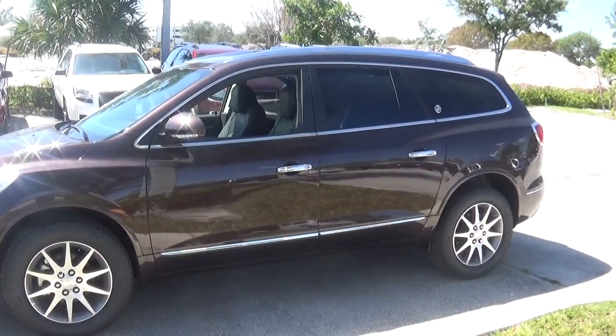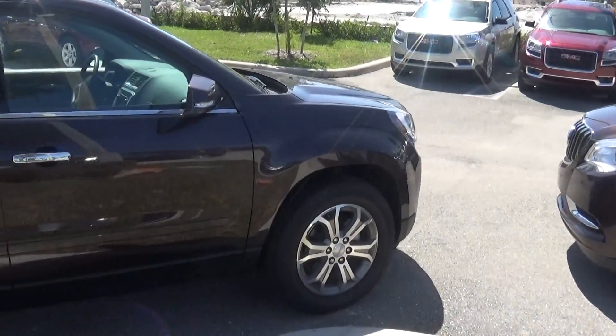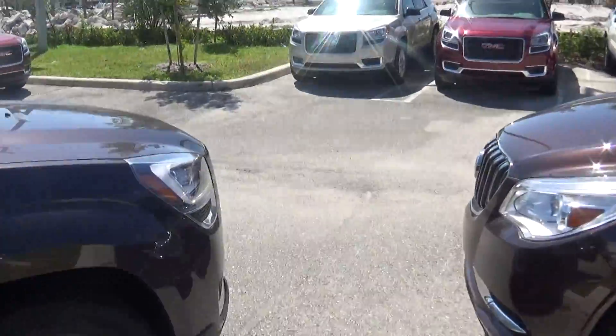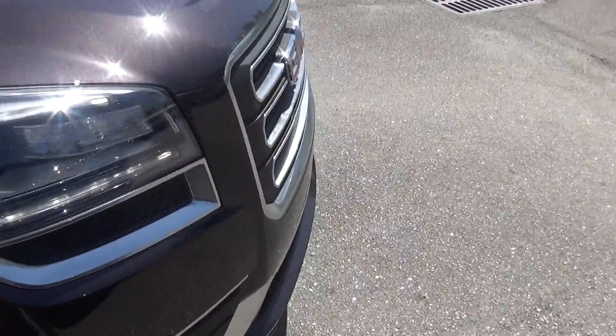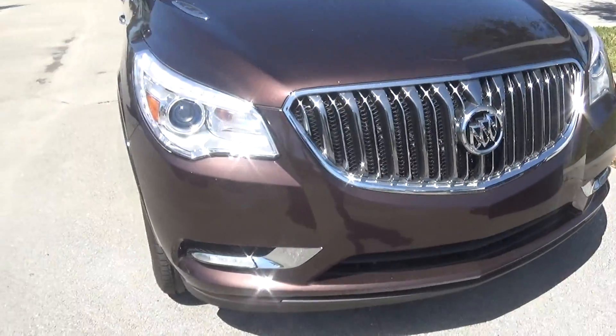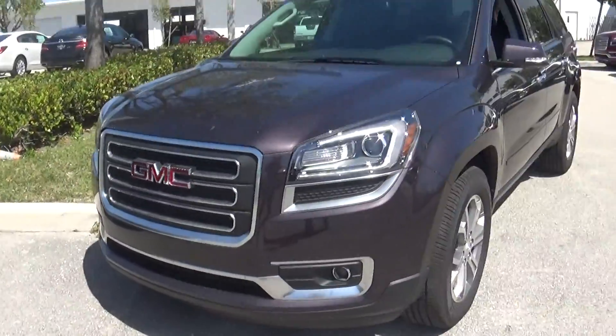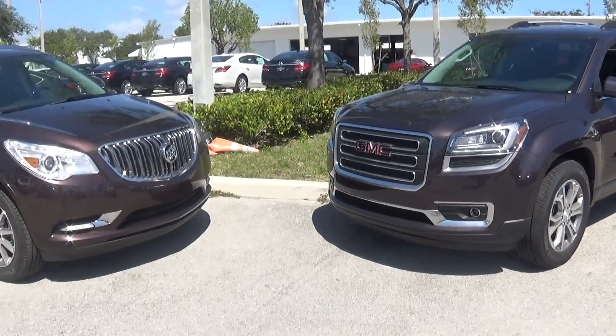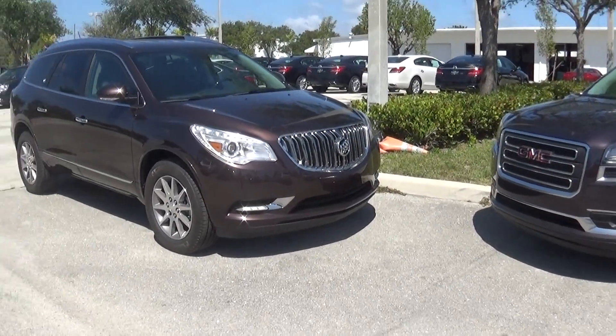I wanted you to get a good look at both of them. To me, the way I like to explain it — GMC, it's built like a truck, it's pro grade. Buick, it's a luxury car. So one wears a suit to work, one wears blue jeans to work. It's just a matter of your style, which one fits you best. Because other than that, they're configured the same.